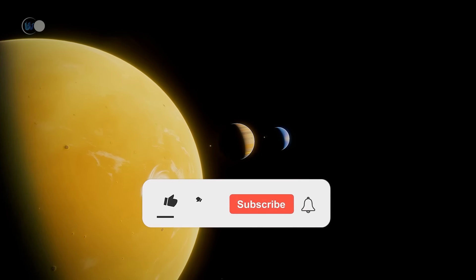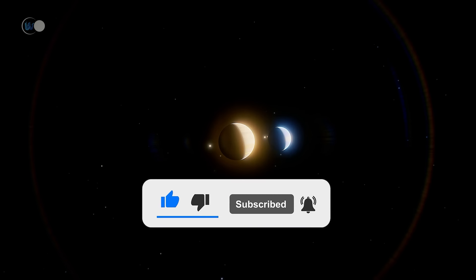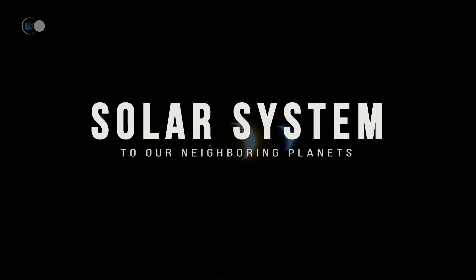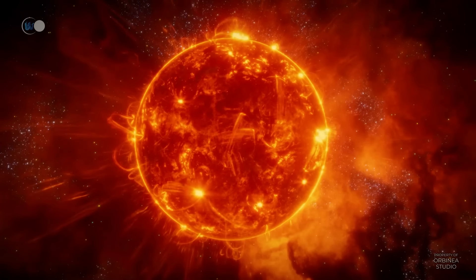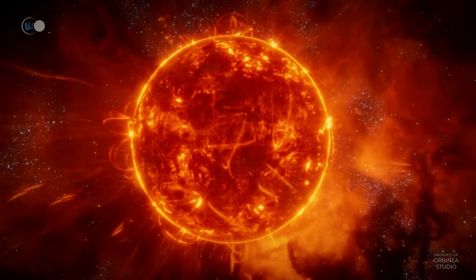But before you set off on a new adventure, remember to like the video and subscribe to the channel so you don't miss a thing. Thank you, and have a great trip! Let's leave planet Earth and plunge into the burning heart of our solar system — our star, the sun.